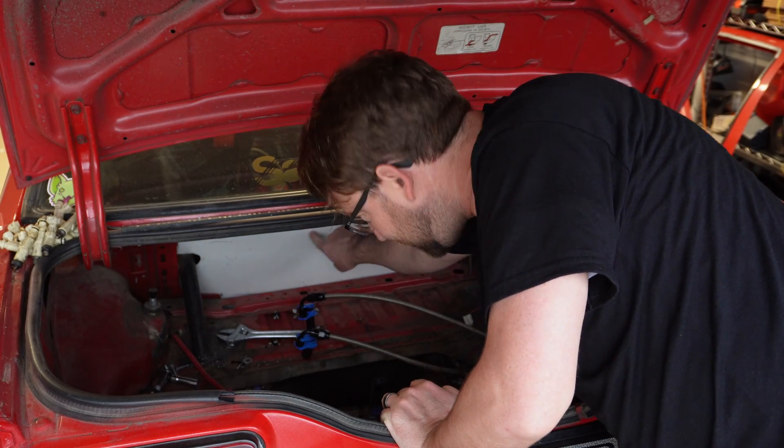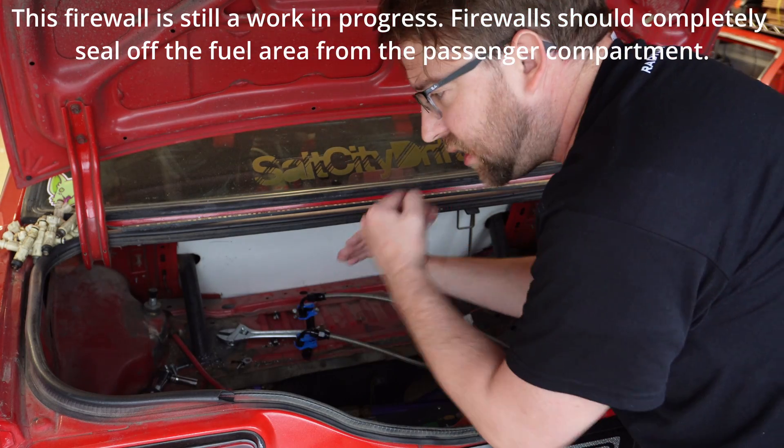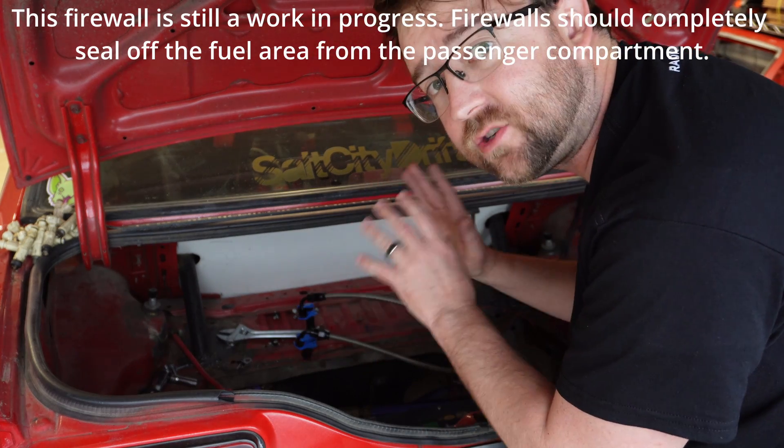This white thing up here is my firewall, so the fuel system is completely separate from the passenger cabin. That's a tech requirement for Formula Drift and for most drift organizations, whether grassroots or professional — if you're putting a fuel cell or surge tank inside the trunk, it needs to be firewalled off from the cabin. That prevents flames and fumes from getting into the passenger compartment, which is potentially hazardous and dangerous.